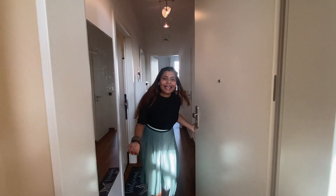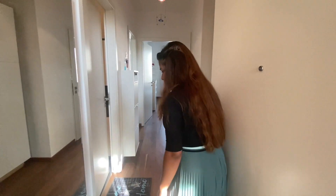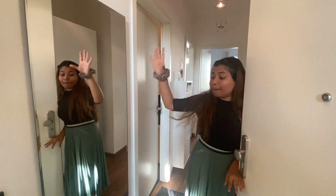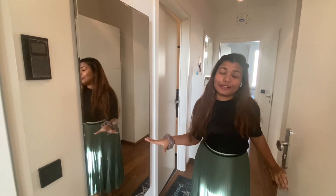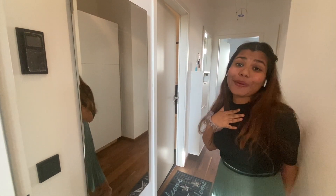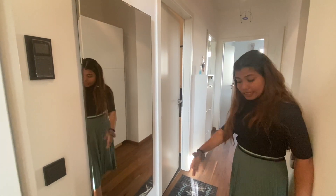Right now I will show you my apartment. This is the entrance door, so let's go inside. First of all, there is a big mirror — a full-length mirror — right in front of the entrance, and I am really liking it.